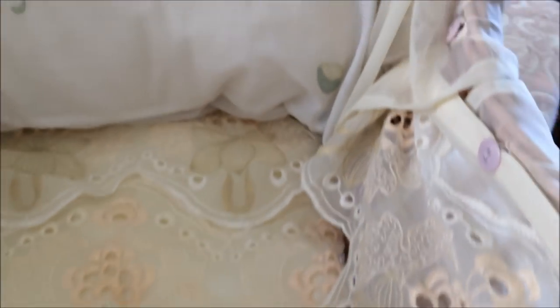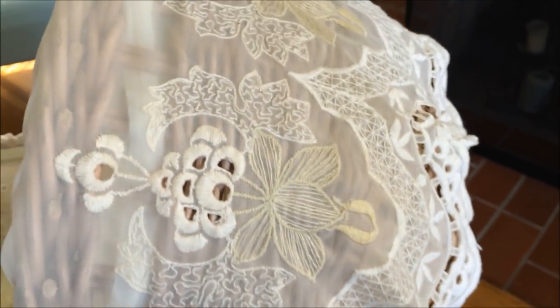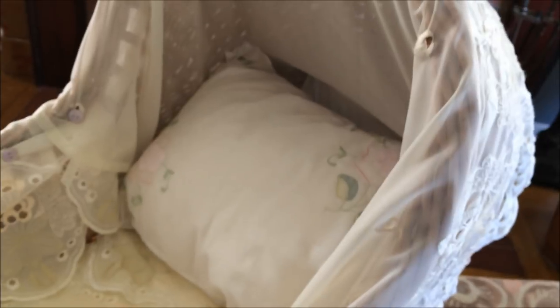On the other side and on the top I even put the valance on the outside and the curtain part on the outside, so it looks like this. I'm gonna go put a baby in it so you can see what a baby looks like in it.